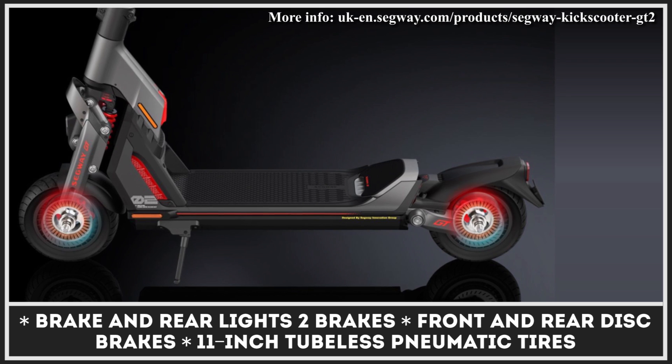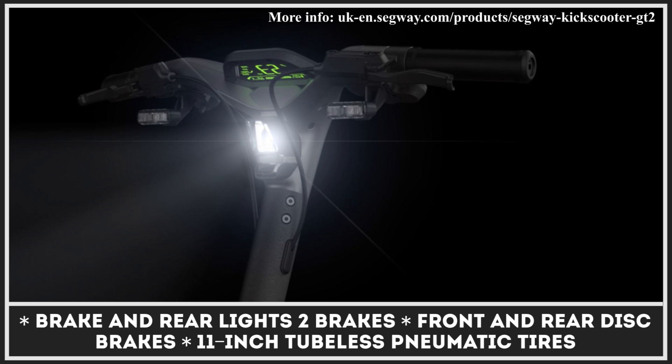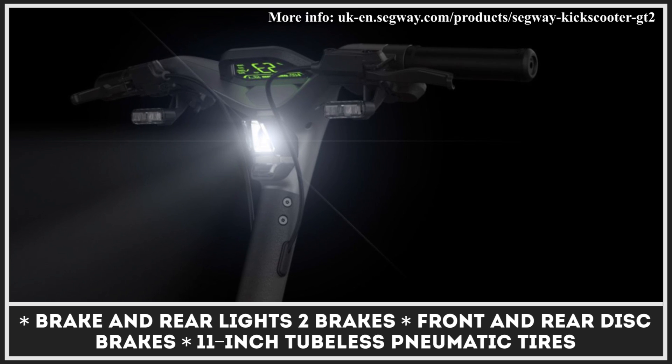This model can provide up to 56 miles of riding autonomy and is equipped with front and rear disc brakes, LED lights, an innovative digital display, and much more.